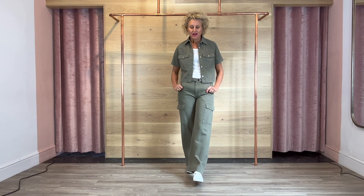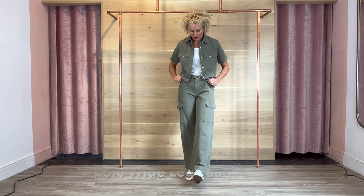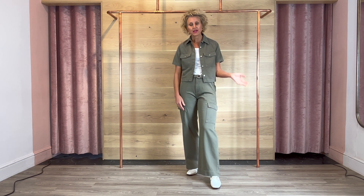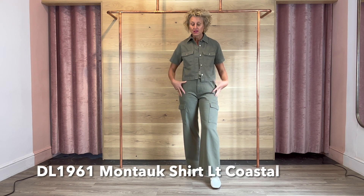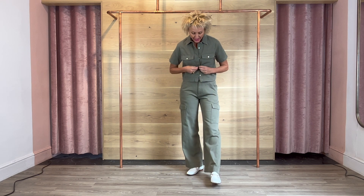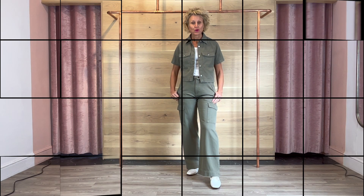Another outfit from DL — these are the same trousers we had in white but in army green, which are so lovely and really comfy. They feel like a very stretchy cotton, so again size down if you're in between. There's a matching shirt to go with it — this will look great with denim as a standalone. I've just popped a white vest under it, white shoes on to bring the colours together, but just a fabulous outfit for spring/summer.